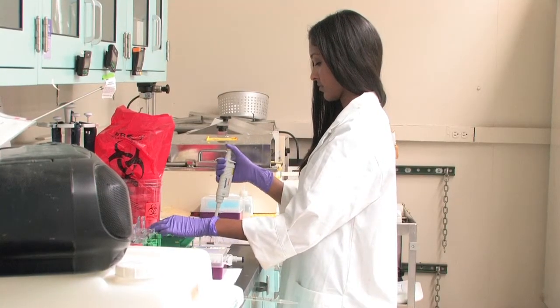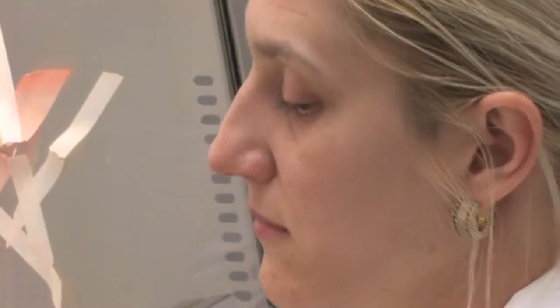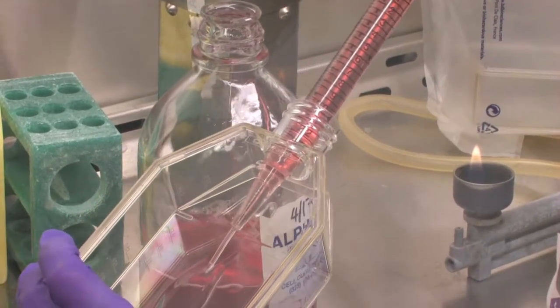I always tell the students that work in my undergraduate lab that what they have learned about themselves in a lab setting will be with them for the rest of their lives. They will have learned to ask questions and defend their opinions. It's a great learning tool.